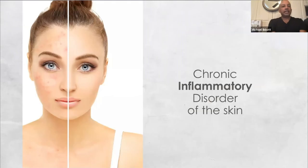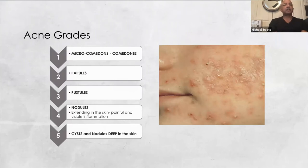Acne is a chronic condition, an inflammation of the skin caused by bacterium. When we talk about how the situation evolves, we associate acne with five different grades. Depending on severity, you may need to implement protocol where the client does home care first before coming into treatment. In grade one, we have micro comedones and small comedones, sometimes associated with adolescence.